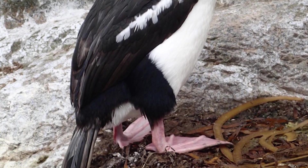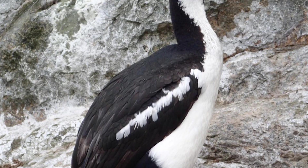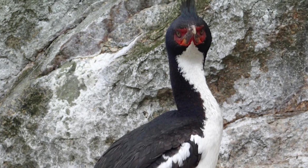Bounty Island Shags are black birds with a blue sheen above and white below, weighing around 2–2.9kg and coming in at a length of 71cm.